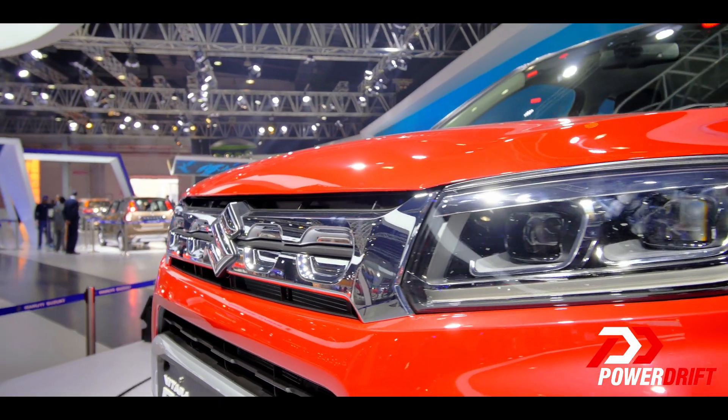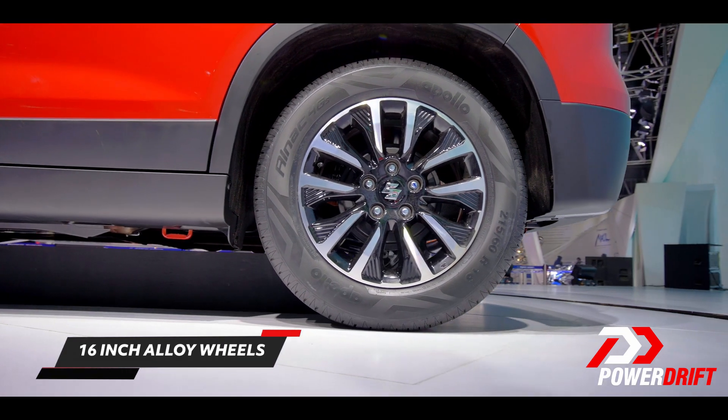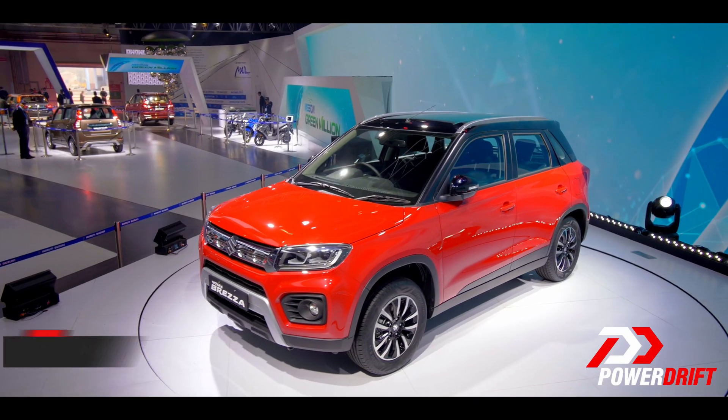Alright, new exterior design — the new facelift, which was due for a long time, well, since the car was launched. It now gets integrated turn signals into the headlamps, new alloy wheels. So what's actually new, Abhik? I'm trying to figure that out, but hang on — new engine!